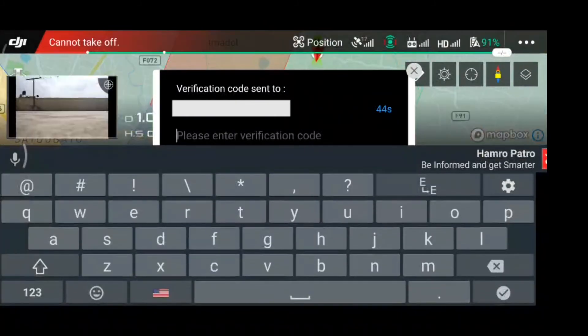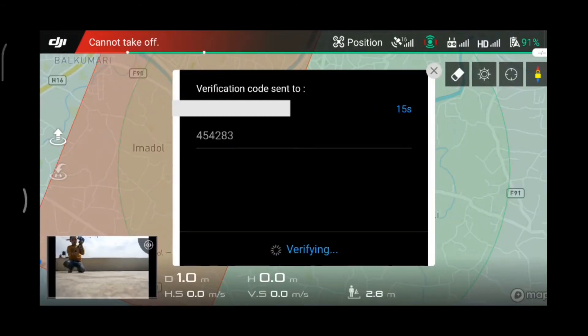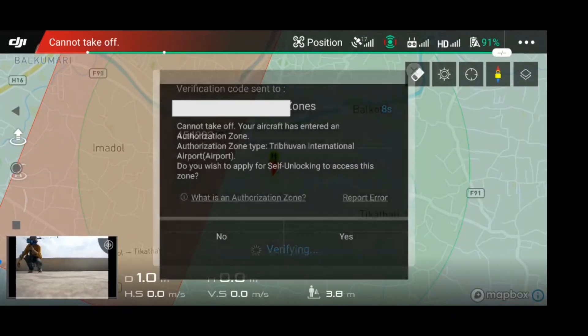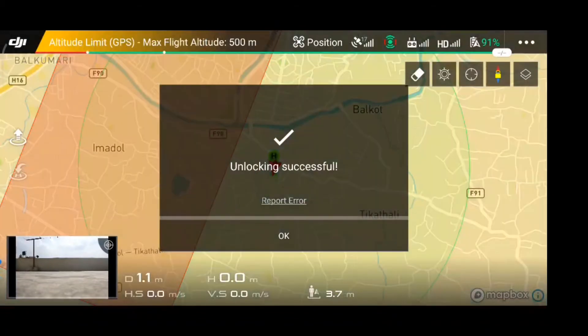It will then send me a verification code, and after entering that verification code it will verify my identity. I then have to confirm again that I am fully authorized, fully responsible, and that I agree to upload the DJI hardware information.